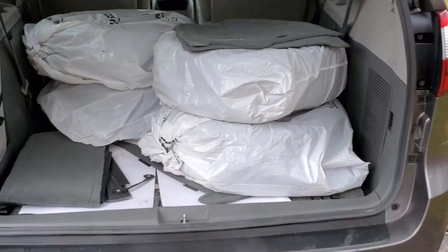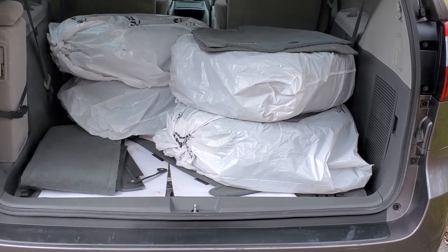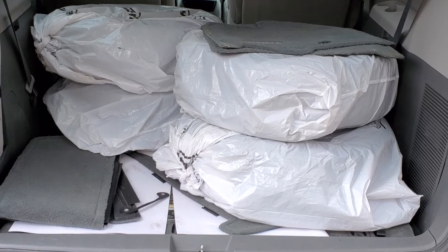Moving on to the rear cargo area, or the third row seat — by pressing the button it'll open up the rear hatch. The third row seat has been folded down flat, and this is your set of snow tires with rims. The carpeted mats are there as well.